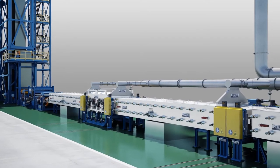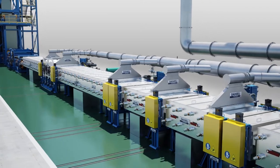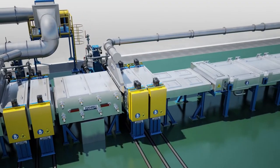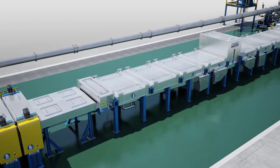Cleaning section: a total of nine stages for alkali cleaning, also including a conversion coating stage.